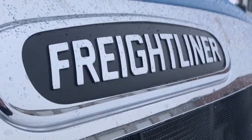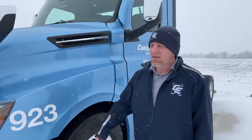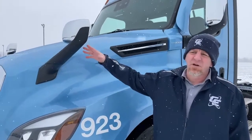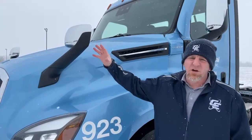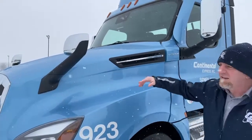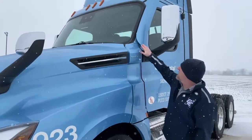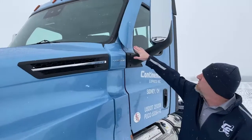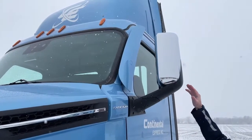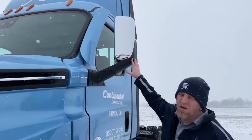Something else these new trucks have that our old trucks did not have is the heated hood mirrors and the spot mirrors. They're heated so you don't have to worry about snow and ice building up on them. Another great feature is these A-pillars — they deflect all the moisture coming off your windshield and off the truck, keeping it from getting on your rear mirrors.